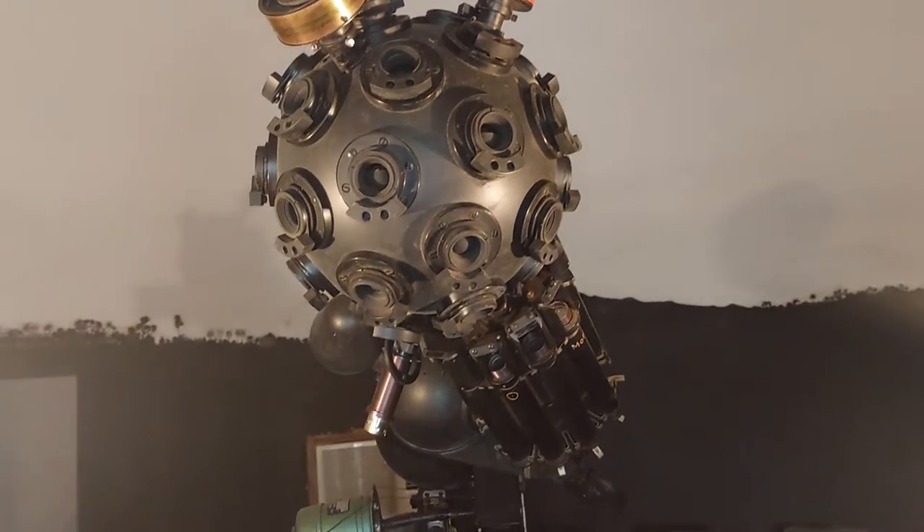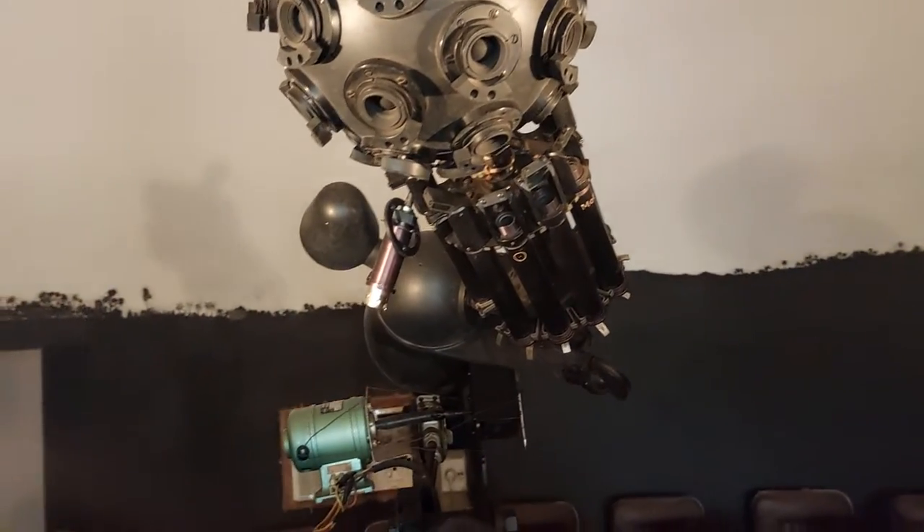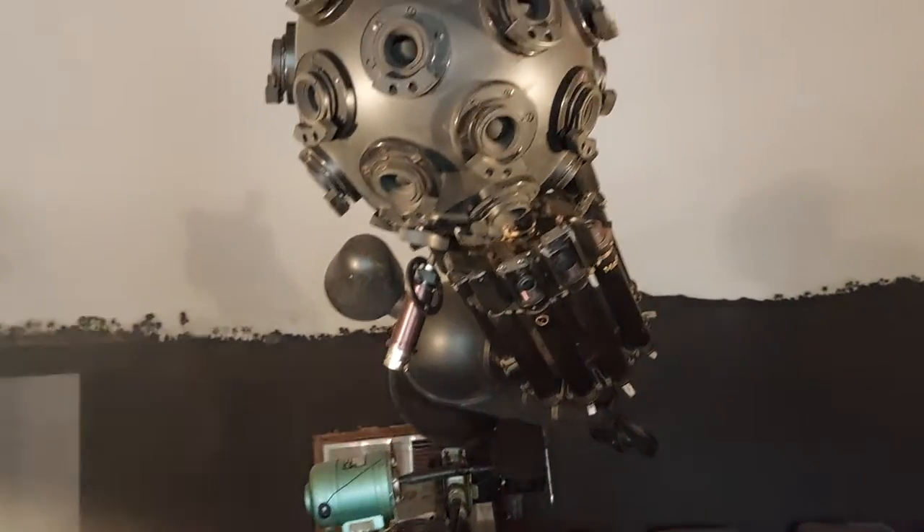Using this projector, star constellations can be projected on the ceiling — the inner portion of the 8-meter dome on the top.